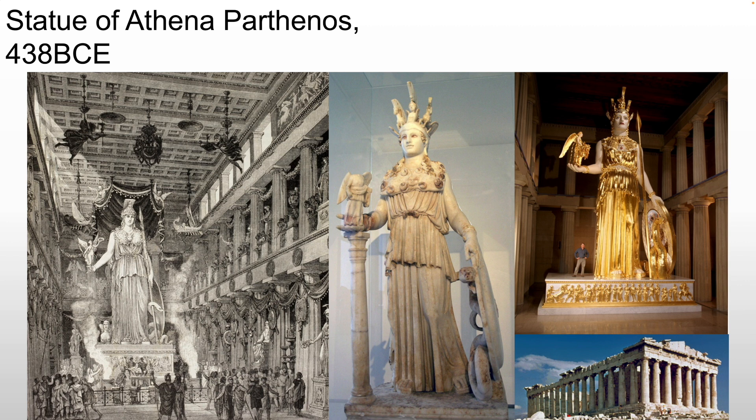Of course, it's an offering to the god, which makes a lot of sense. But this means the cella would have had to have been much wider than what we would typically see in a Greek temple, which is why the Parthenon is a little bit wider than what we've typically seen.